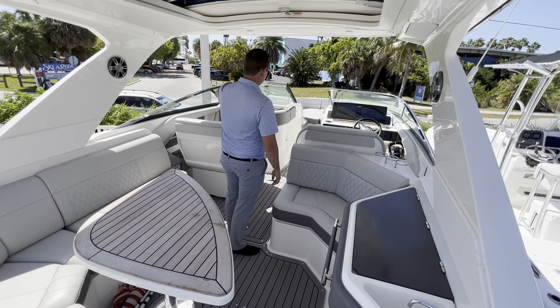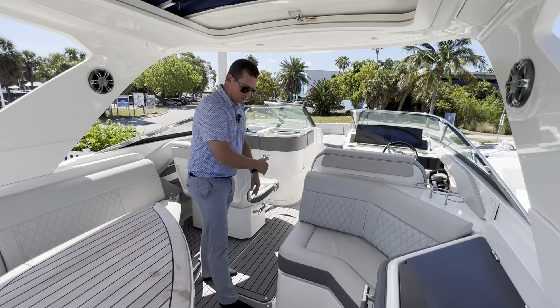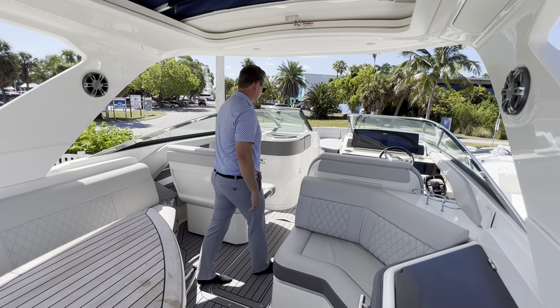The companion seat here actually swivels, turns around to create this beautiful, completely circular seating arrangement.